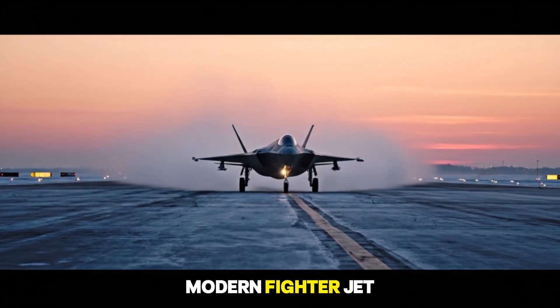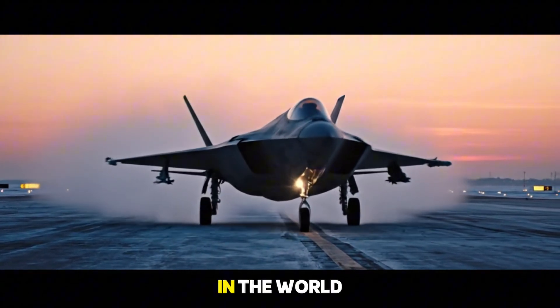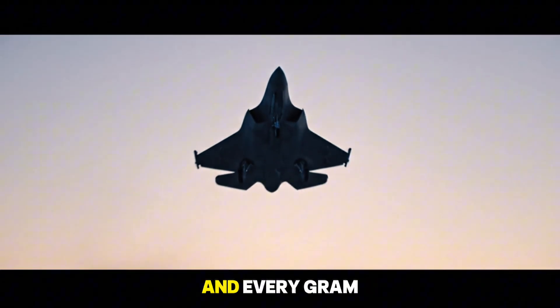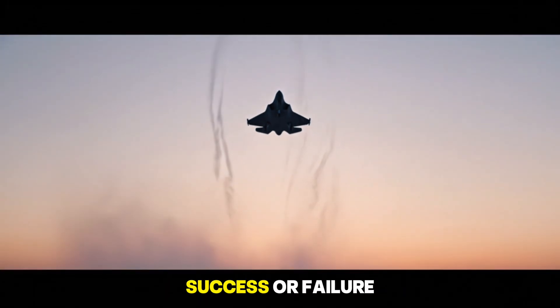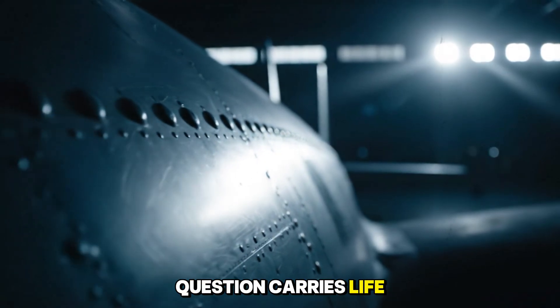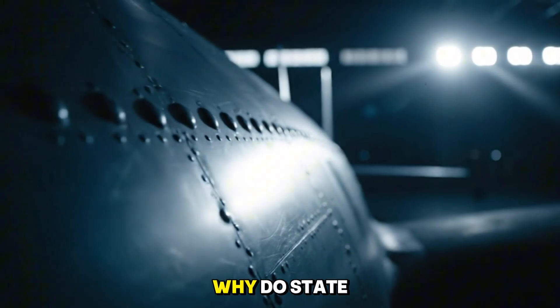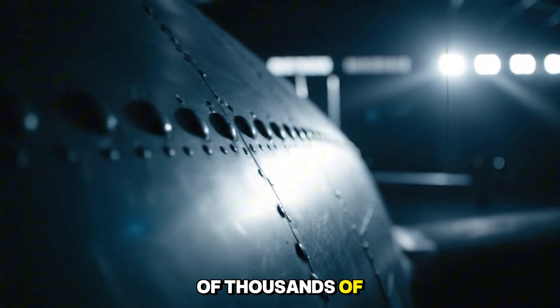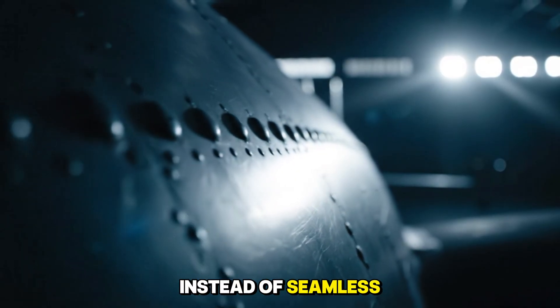The secret behind modern fighter jet manufacturing. In the world of military aviation, where every millimeter of precision and every gram of weight determines success or failure, one seemingly simple question carries life or death significance: why do state-of-the-art fighter jets rely on hundreds of thousands of tiny rivets instead of seamless welding?